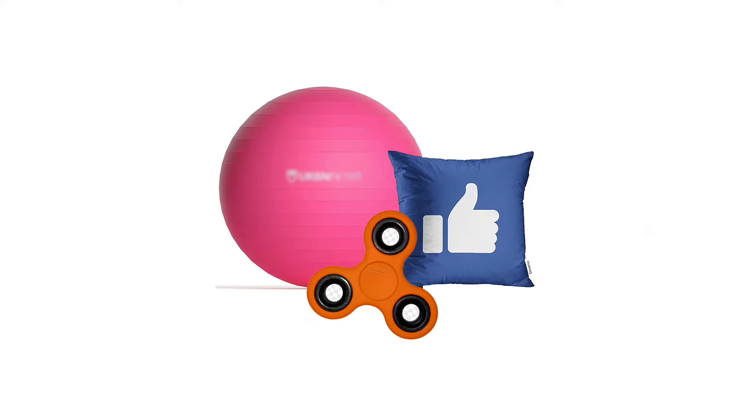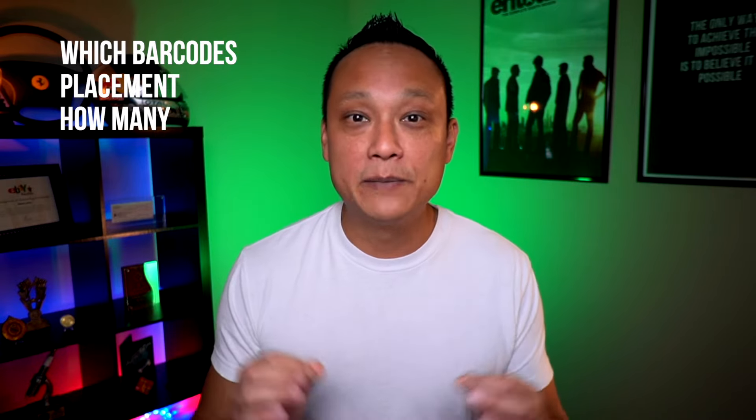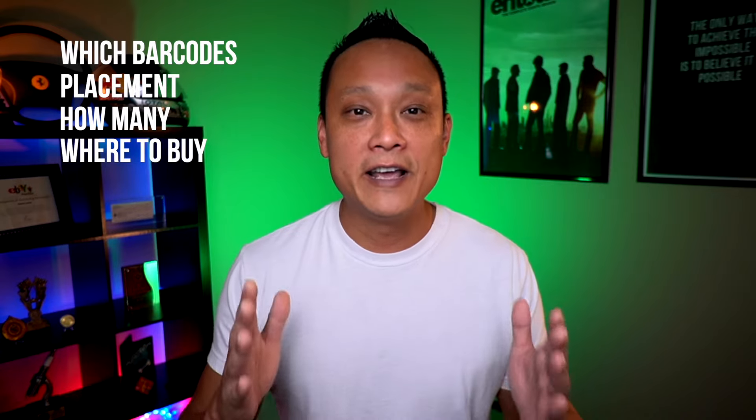What's up, guys? My name is Crescent. Are you selling one item or a thousand items, multiple items, multiple different items together? Whether you're doing FBA or FBM, wholesale, arbitrage or private label, I'll show you which barcodes are required, how they need to be placed on your product, exactly how many barcodes you'll need to buy, and the best place to buy them from in order for you to sell your product on Amazon.